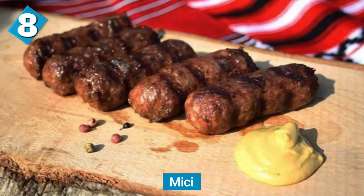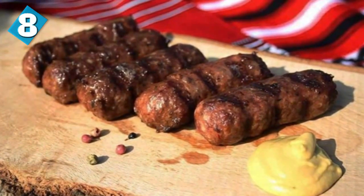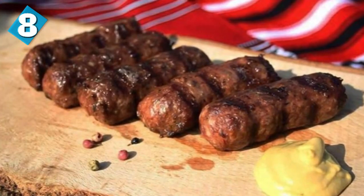At number eight, we have mici — also called mititei — which translates as the small one. Of course that means the food is pretty small, but from time to time you'll find some people making bigger mici around Romania. They're a mix of minced pork and beef with garlic, sodium bicarbonate, and other spices. They're best served hot off the grill with some mustard, and they're absolutely delicious.